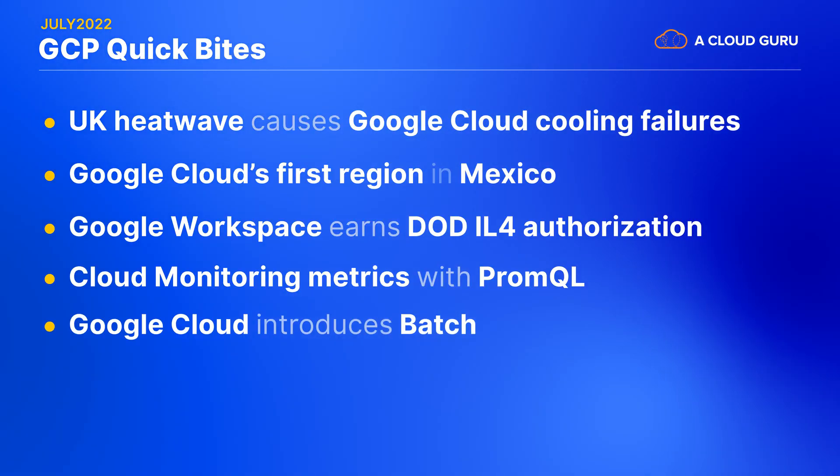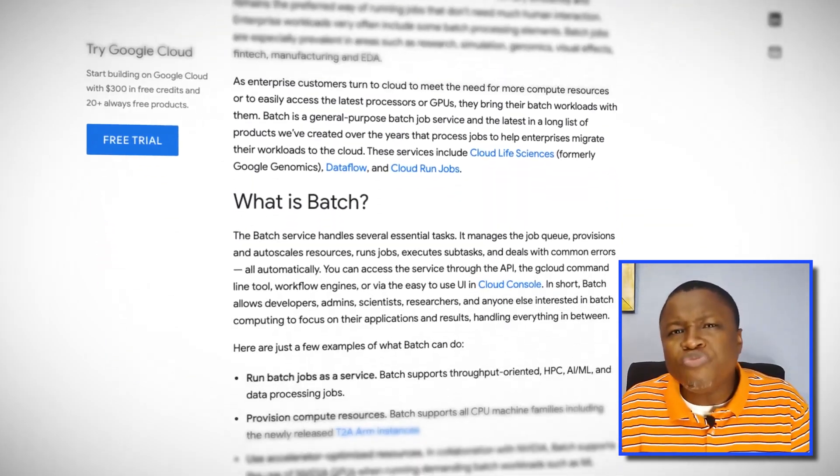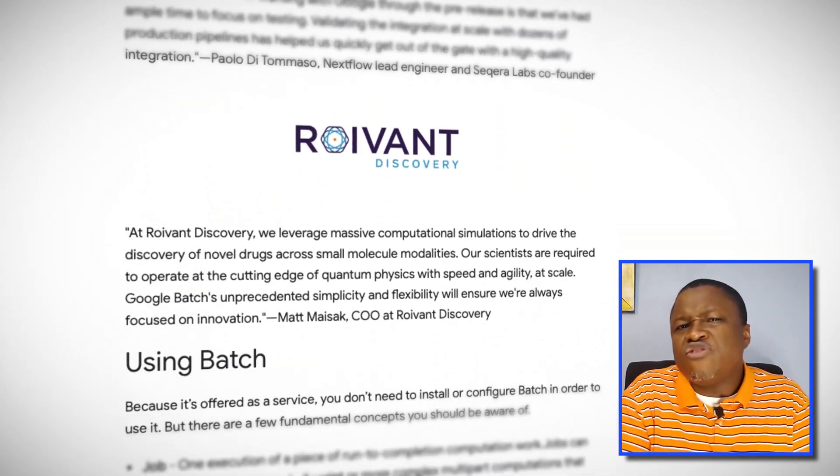Google announces the preview release of a new jobs-as-a-service service called Batch. Batch processing has been around since the early days of the IBM mainframes, and Batch jobs run to transfer data for further processing and long-term storage. As more companies move to the cloud, they want to bring those jobs with them. So Google Cloud introduced Batch to help these organizations continue running their Batch jobs in GCP, either through the cloud console, the API, workflow engines, or the gcloud CLI.